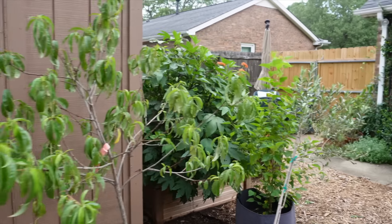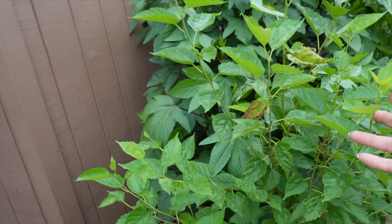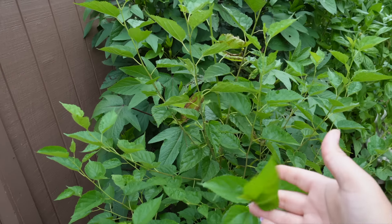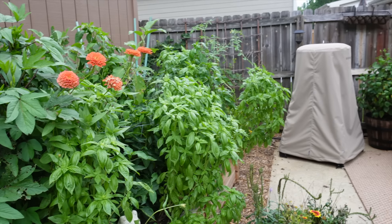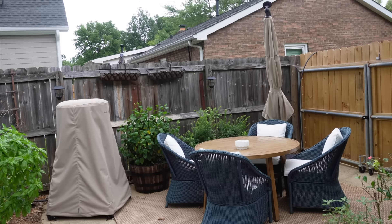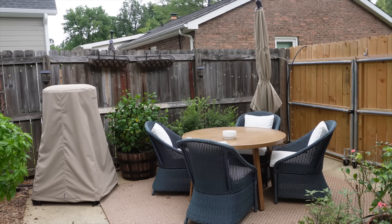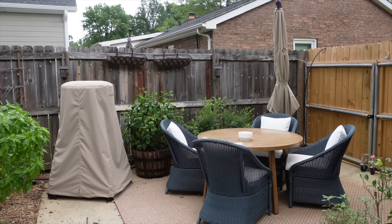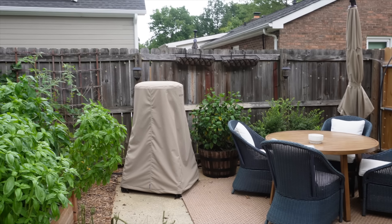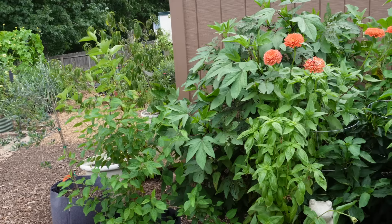We've got a junk corner over here where I keep all my stakes and my extra chicken coop in case I need to separate someone. Here's my shed. I've got some potted fruit trees — a nectarine tree, an olive tree new this year, and a mulberry tree new this year. Over here is the patio, where we come to have dinner outside or just chill and get out of the sun. There's also a pizza oven there, which is one of my favorite things ever.